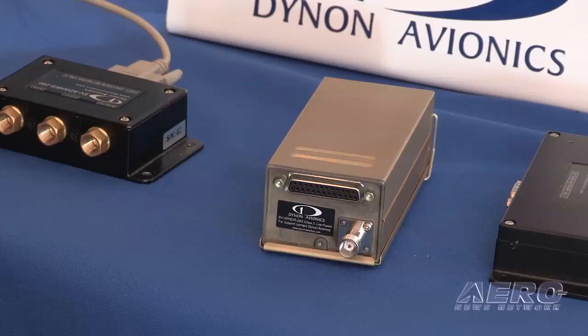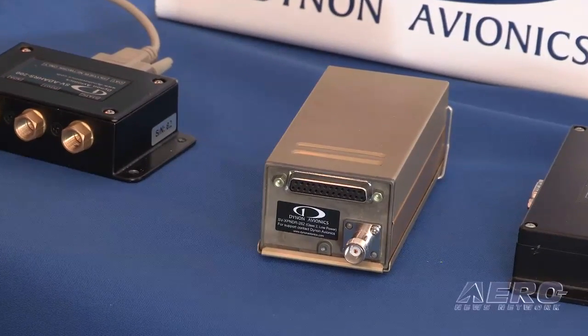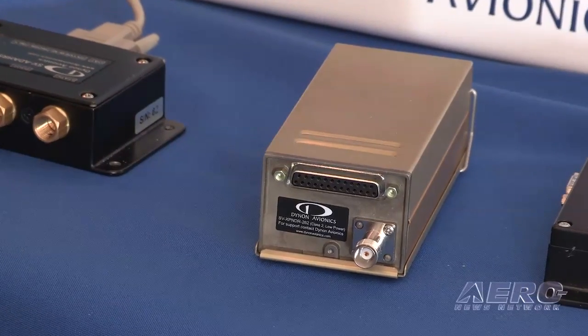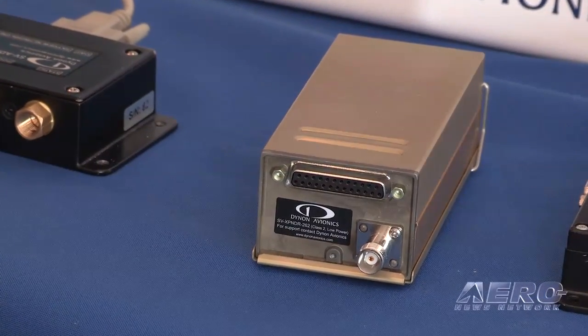The transponder can fit anywhere in the airplane and the controls are used right on the Skyview screen. One button you can get into the transponder functions. You can hit 1200 for your VFR squawk, you can hit the squawk code, you can hit ident. The annunciations are right at the top — very easy to use, very clear. And again it saves money and panel space.